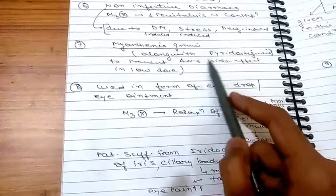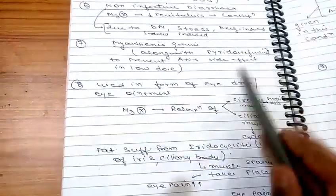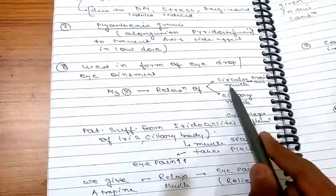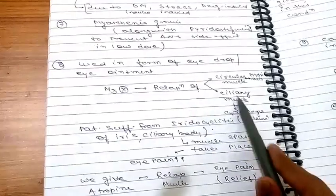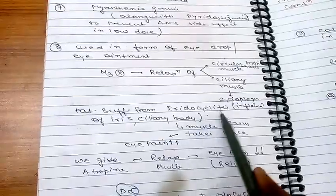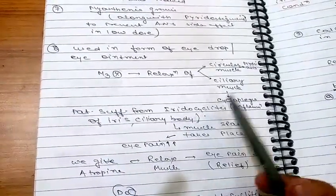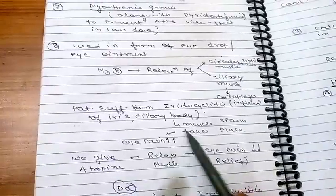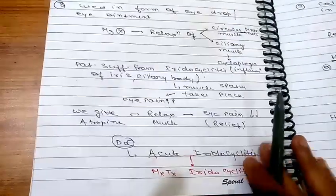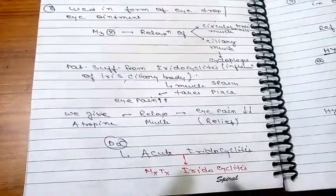Atropine is used alongside pyridostigmine in myasthenia gravis to prevent side effects. As an eye drop or eye ointment, M3 inhibition relaxes the circular muscle and ciliary muscle. It is the drug of choice for acute iridocyclitis — inflammation of the iris and ciliary body — where muscle spasm causes eye pain. Atropine relaxes the muscle to reduce that eye pain.